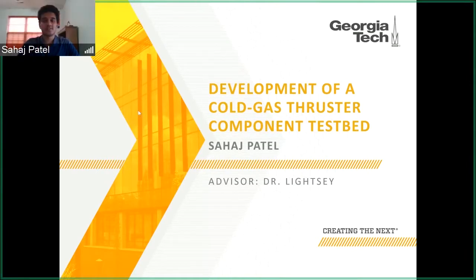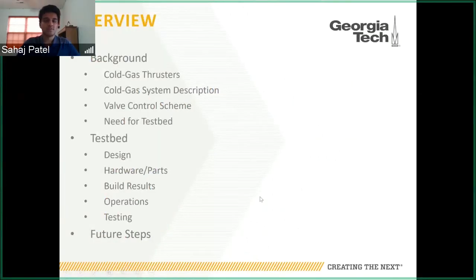Thank you, Dr. San. Hi everyone, I'm Sahaj Patel and my presentation is on the development of a cold gas thruster component testbed. My research was conducted under Dr. Lisey. In my presentation, first I'll give some background on what cold gas thrusters are and the work that we do with them in the Space Systems Design Lab.